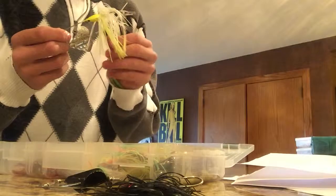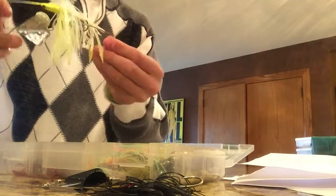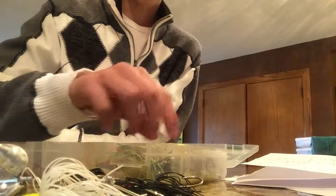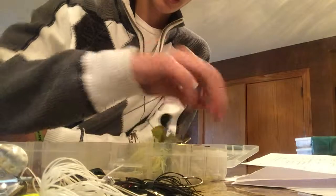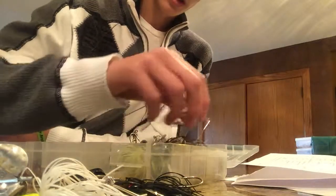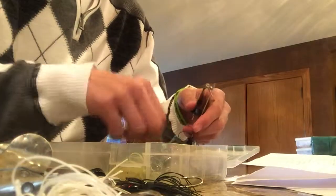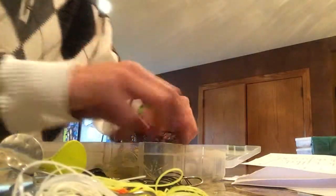I'm trying out trailer hooks this year — just Gamakatsu trailer hooks on the buzz bait. It's supposed to be yellow but I got some white and chartreuse skirts on it. Here's the white buzz bait, and then I got my yellow buzz bait. That's for that.